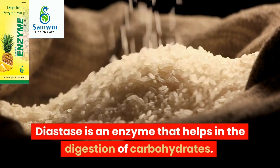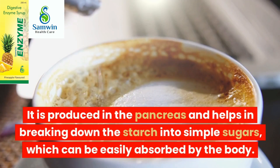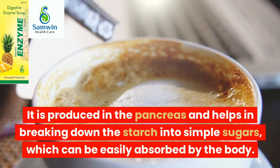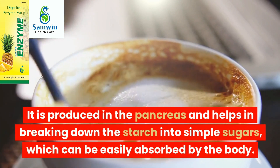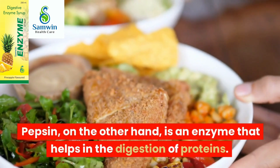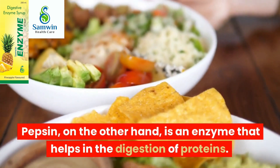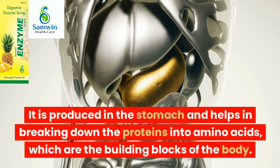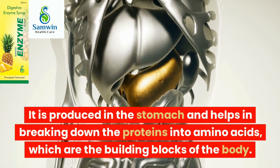Diastase is an enzyme that helps in the digestion of carbohydrates. It is produced in the pancreas and helps in breaking down the starch into simple sugars, which can be easily absorbed by the body. Pepsin, on the other hand, is an enzyme that helps in the digestion of proteins. It is produced in the stomach and helps in breaking down the proteins into amino acids, which are the building blocks of the body.